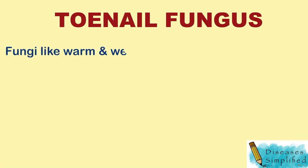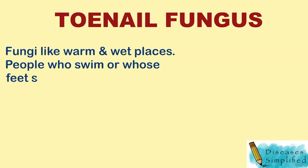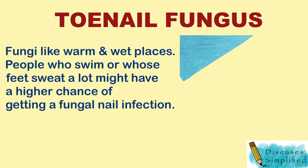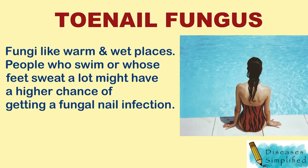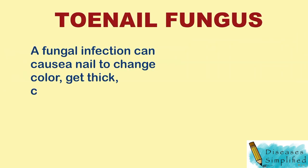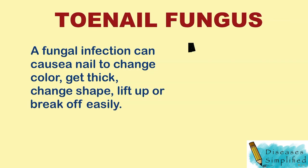Fungi like to grow in warm and wet places. People who swim or whose feet sweat a lot might have a higher chance of getting a fungal nail infection. A fungal infection can cause a nail to change color, get thick, change shape, or lift up and break off easily.